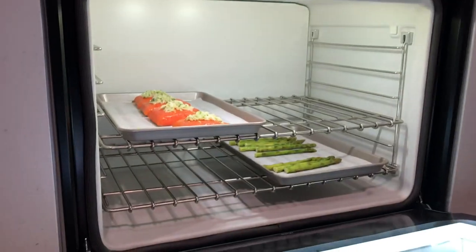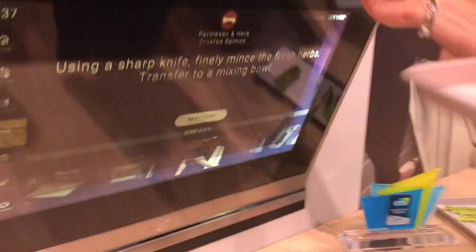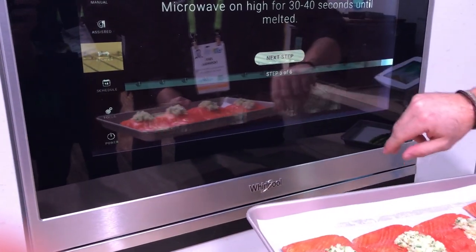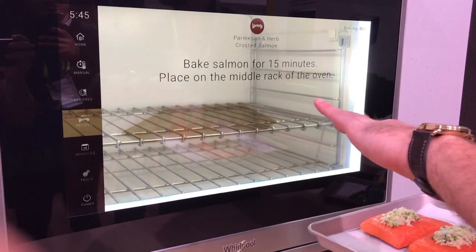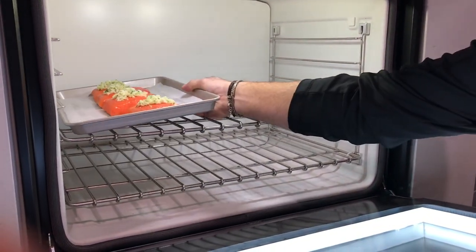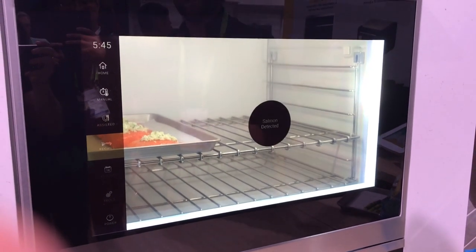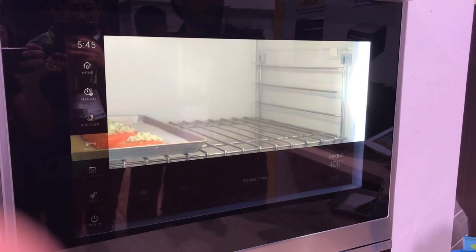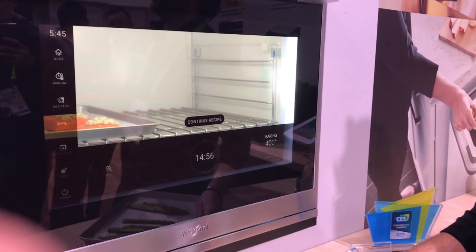I'm going to open the oven — we've already got salmon and asparagus ready — and I'm prepping my salmon here, moving from step to step. I've completed my prep work. Now I want to make sure I get the right result, so it's recommending how to cook it using this oven. I go ahead and place that in. Similar to the countertop oven, we've got a vision system that recognizes the food type — it scans the oven, says 'salmon is detected,' and knows how you want it cooked. We're going to start the cooking process.